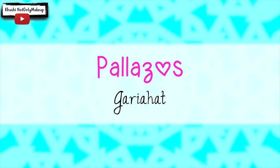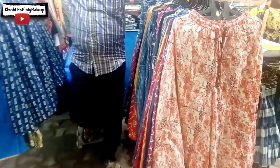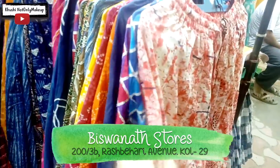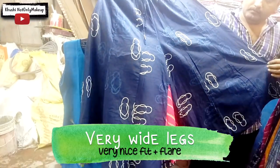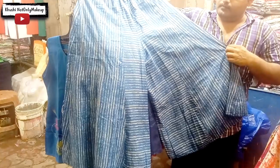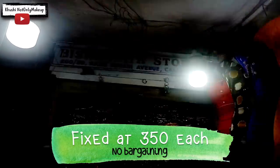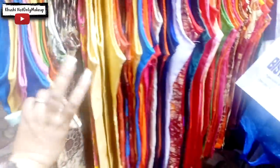Moving on to the comfiest outfit ever — Palazzo. This shop is next to Gadiahat Gift House, opposite Khadims, and quite near to the blouse shop. This man keeps really nice, wide-legged, skirt-like palazzos which I really like. Look at the prints and colours — they are worth exploring. I picked up one of the blue ones, which I've styled for my Durga Puja lookbook. This shop has fixed prices with no bargaining, and they also have short kurtis to choose from.